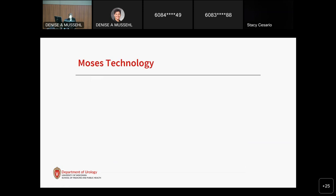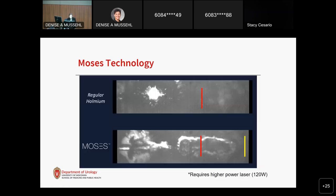MOSES technology is a two-pulse setting that can be applied to the holmium laser. The two pulses are released in short succession: the first pulse creates a small vapor bubble, allowing the second pulse to hit the stone unobstructed. This allows for maximal energy delivery to the stone. The goal of MOSES technology is to improve laser efficiency and decrease retropulsion for less movement of the stone while lasing.